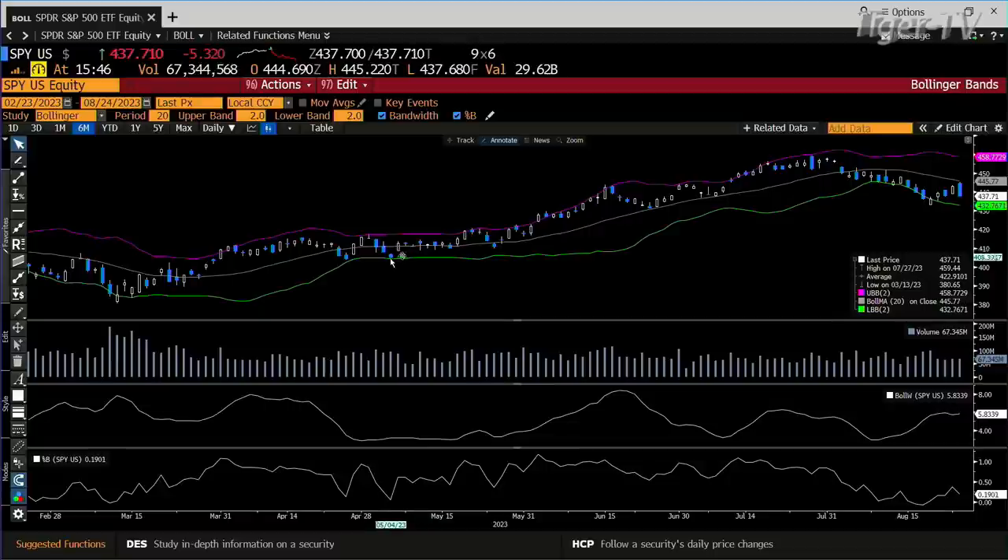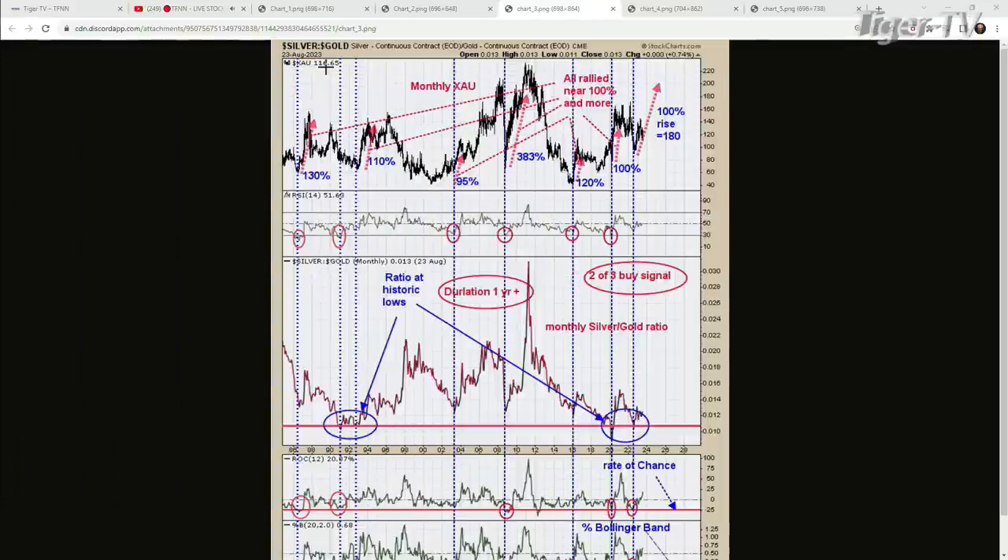Looking at the mid-Bollinger Band on the SPY — you got whipped around a little maybe three months ago for a day or two, but this thing just went all the way up. Now it turned; it tried to get above it this morning and then failed. If you really want accuracy over time, you do it on a weekly. On a weekly, that'll catch you all the major moves up or down. I went all the way back to 1980 and did a study on it.